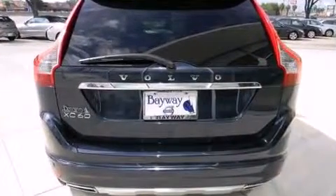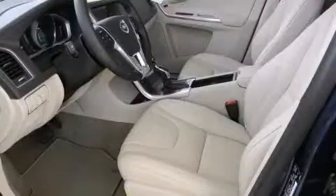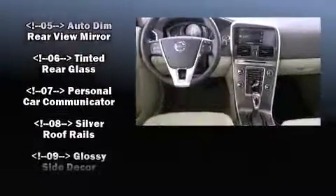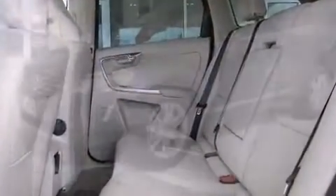Volvo ensures the safety and security of its passengers with dual front impact airbags with occupant sensing, head curtain airbags, traction control, anti-whiplash front head restraints, ignition disabling, and four-wheel disc brakes with ABS.